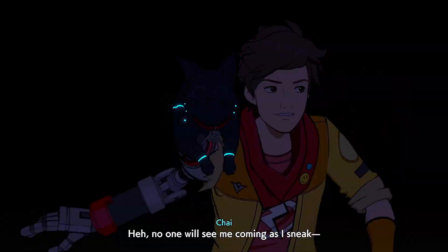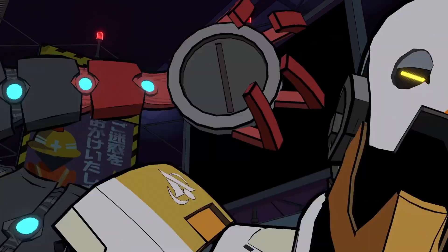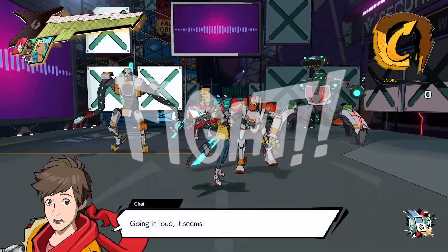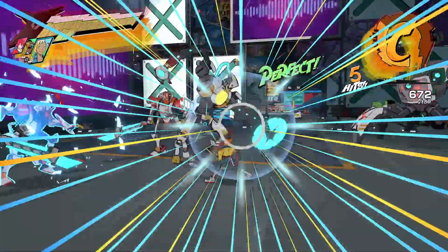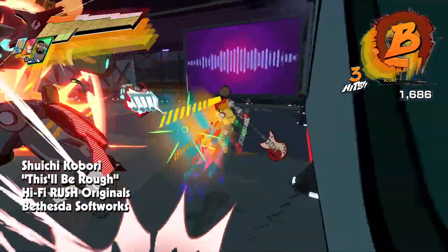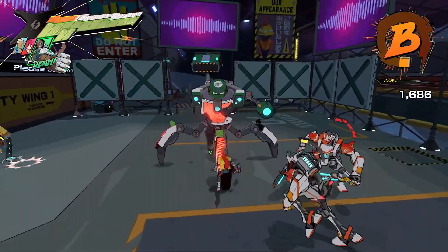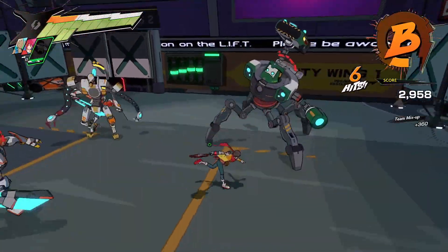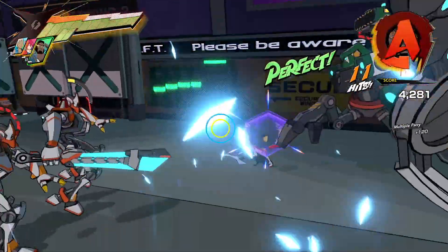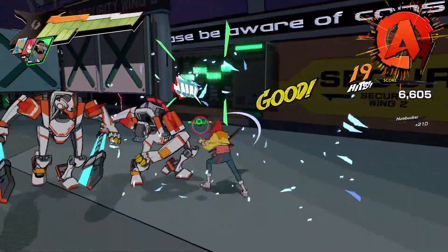Another thing I have to talk about is the music. Hi-Fi Rush features a pretty kick-ass soundtrack — not only is the original music great, but the game also features artists such as Nine Inch Nails, The Black Keys, and even The Prodigy. There was a specific moment involving The Prodigy where once it hit I was so laser-focused, it's not even funny. There's even an awesome remix of a classic song used for a boss fight, and it's perfectly placed.